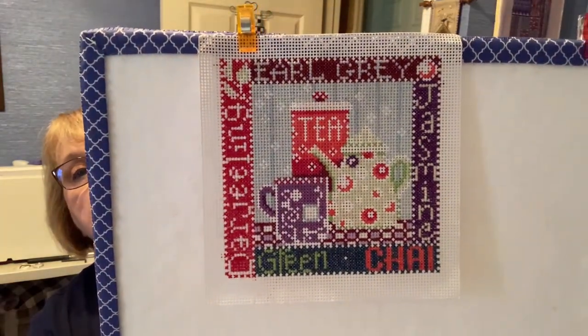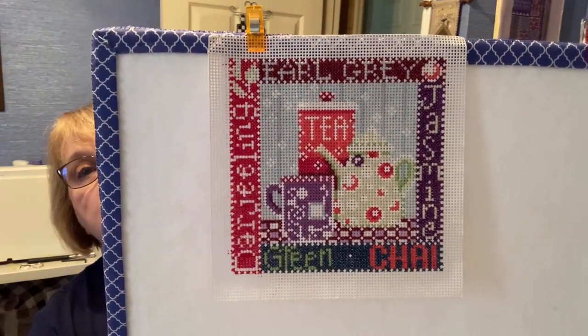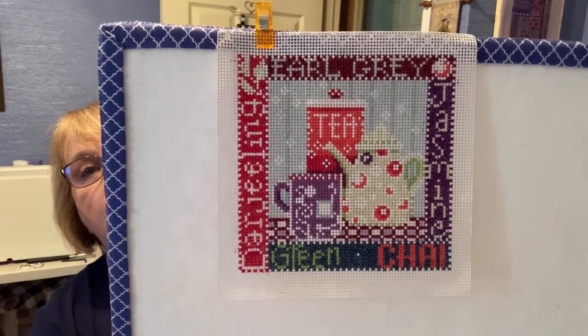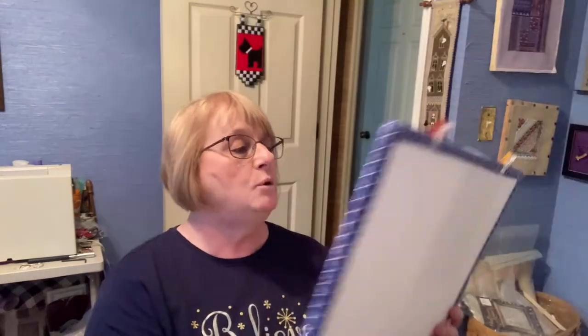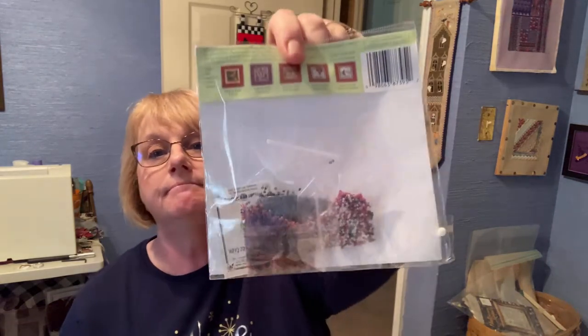I've got all the cross stitching done. All I need to do is some beading and just a teeny-weeny little bit, and it will be finished. This is on 14-count perforated paper. The design is 72 by 72, and it uses DMC floss. It has all the Mill Hill beads with it — lots of beads. My problem with beads is threading the needle. The eye is so small, but I try to use a number 10 needle, and that seems to help.